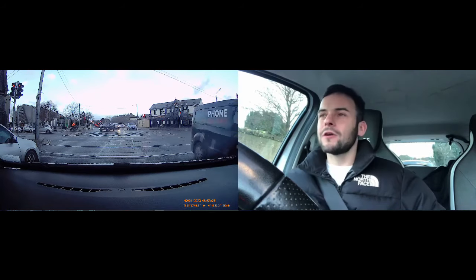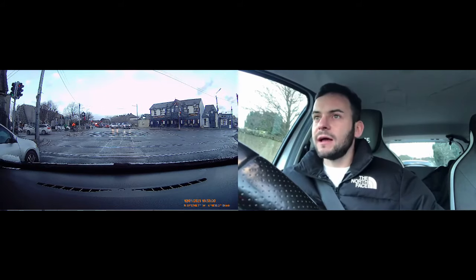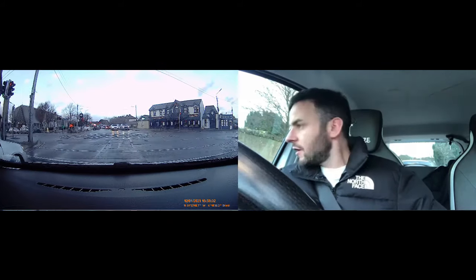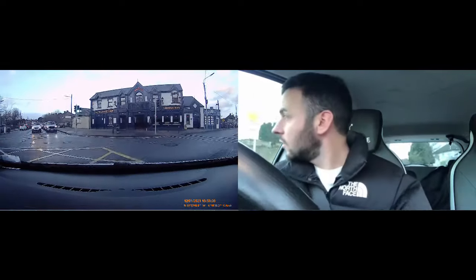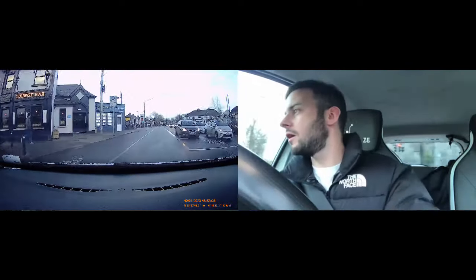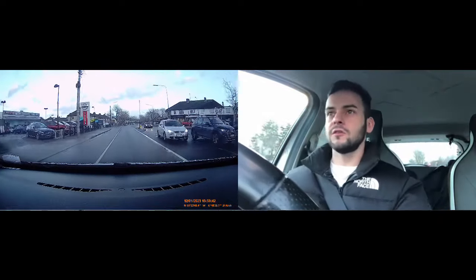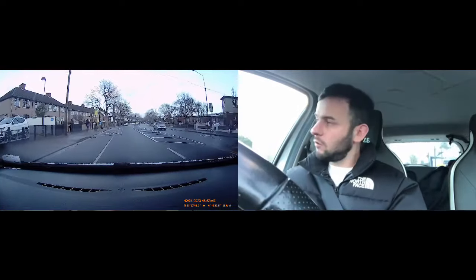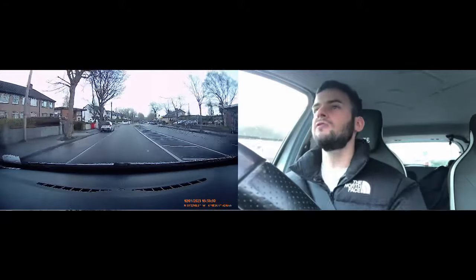When turning right at these lights, usually we get the green filter light. Hand on the handbrake — green filter, mirror, mirror. Now instead of cutting straight across, we still drive forward, look and steer, always looking where you're going. Usually when people see the green filter they kind of cut across the junction — no need. Just take it like any other right turn: forward, look, then steer. This road is a 50 — I'm coming to a green pedestrian light, off the gas.